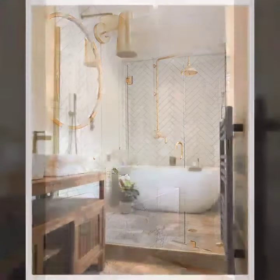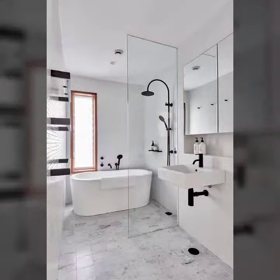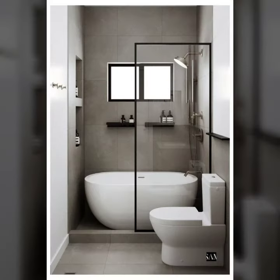So guys, let's get back to our video. Today I bring some special ideas for your beautiful homes — beautiful washroom designs and how you can decorate your washroom. I hope you will like this video. If you do, please like, comment, and don't forget to share with your family and friends.